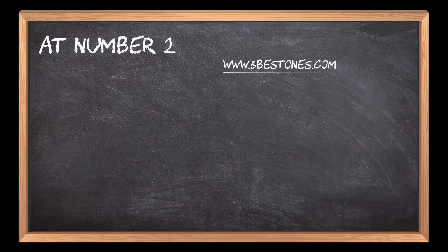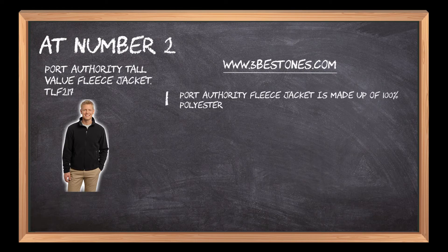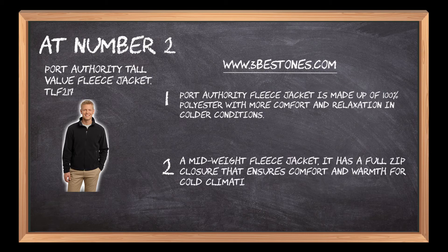At number 2: Port Authority Tall Value Fleece Jacket. This fleece jacket is made up of 100% polyester with more comfort and relaxation in colder conditions. A mid-weight fleece jacket, it has a full zip closure that ensures comfort and warmth for cold climatic conditions.